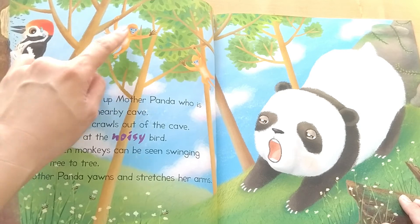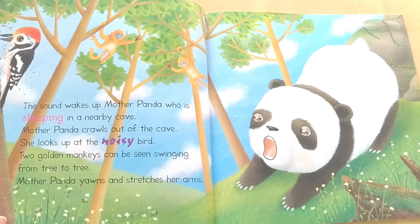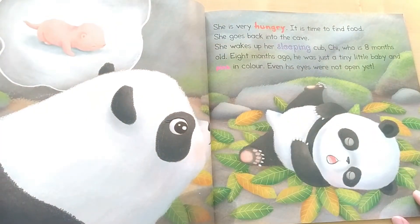Two golden monkeys can be seen swinging from tree to tree. Mother Panda yawns and stretches her arms. She is very hungry. It is time to find food.